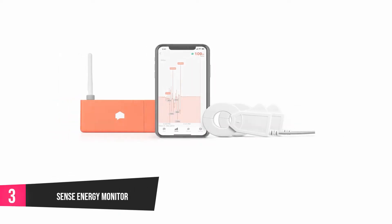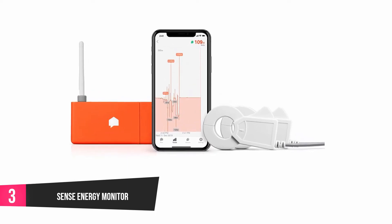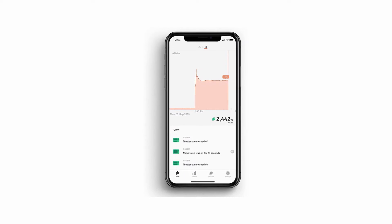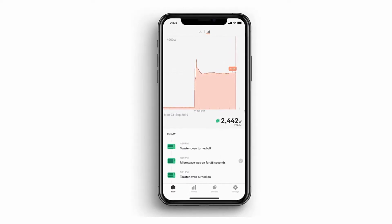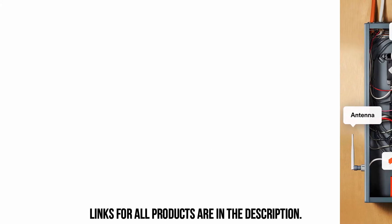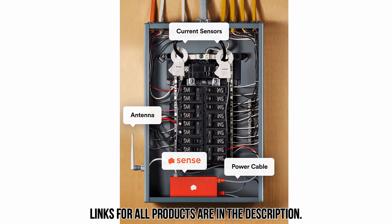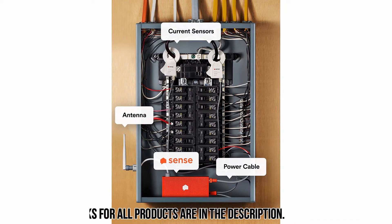At number three, the Sense Energy Monitor. This energy usage monitor lets you monitor your electricity usage from anywhere. It is very different from other monitors in its category because it offers additional features. For instance, the device can give notifications when an appliance is on and how much energy the appliance uses. It also includes the Alexa control system that allows you to control the device with your voice. This monitor doesn't only work for electricity, but it also works for monitoring solar production. It is Wi-Fi enabled, which permits it to connect to the internet when you want to track the readings from anywhere.